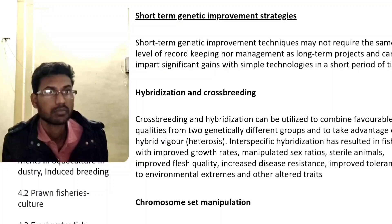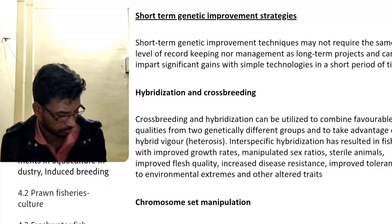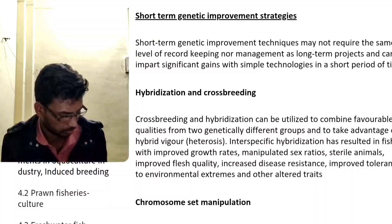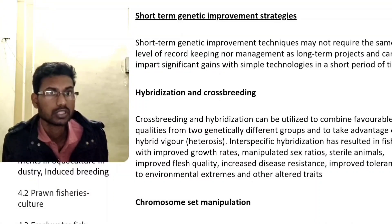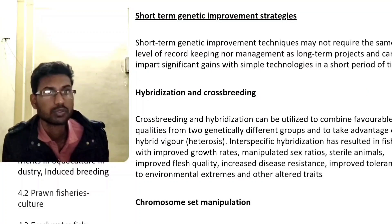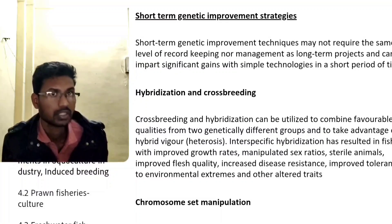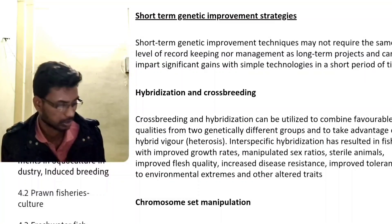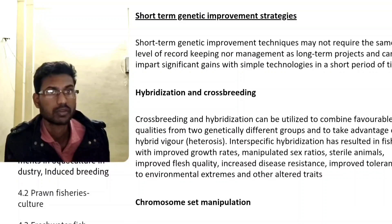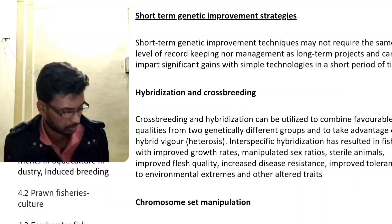Inter-specific hybridization has resulted in fish with improved growth rates, manipulated and sterile animals, improved fish quality, increased disease resistance, and improved tolerance to environmental extremes and other altered traits.